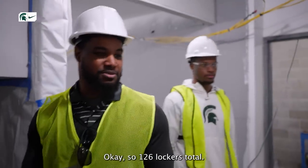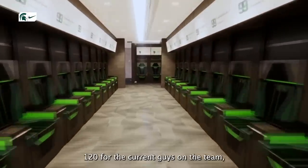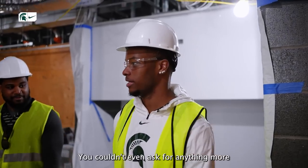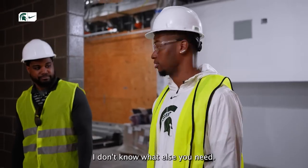The full locker room space: 126 lockers total — 120 for the current guys on the team, six lockers for NFL guys coming back in the off season. You couldn't even ask for anything more — the comfortable seating, all the space for you to put all your belongings. You got the fans to make sure everything is dried off.